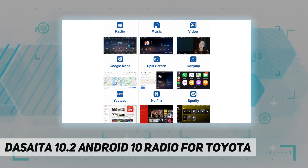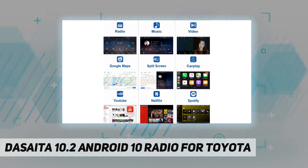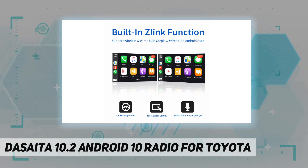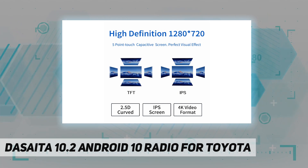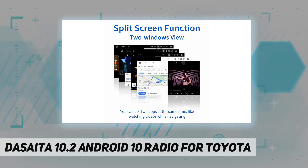Powered by the Rockchip RK3399 hexa-core processor with 4GB RAM and 64GB ROM. Features a 2.5D IPS screen at 1280 by 720 resolution, built-in CarPlay and Android Auto, DSP with 4 × 50W amplification, plus Wi-Fi and FM/AM radio.